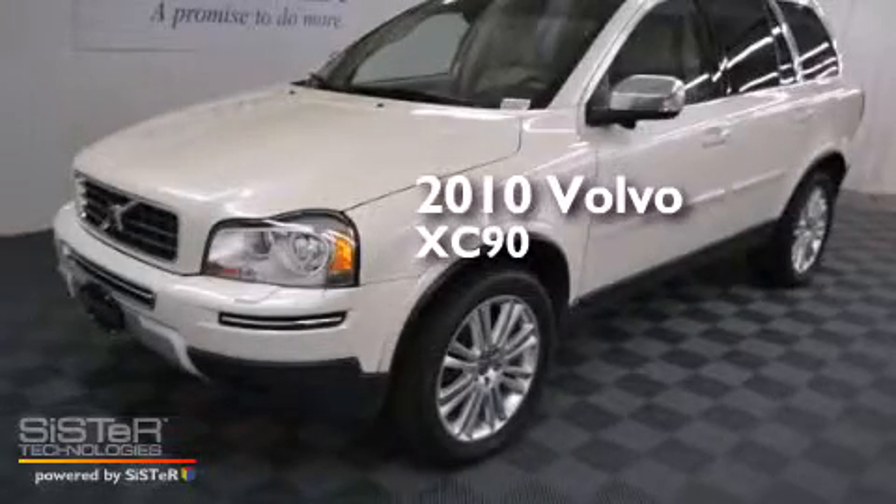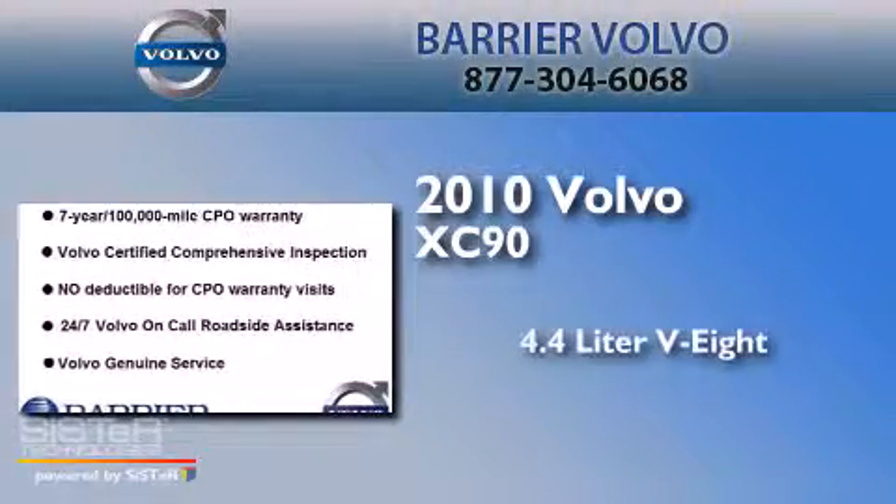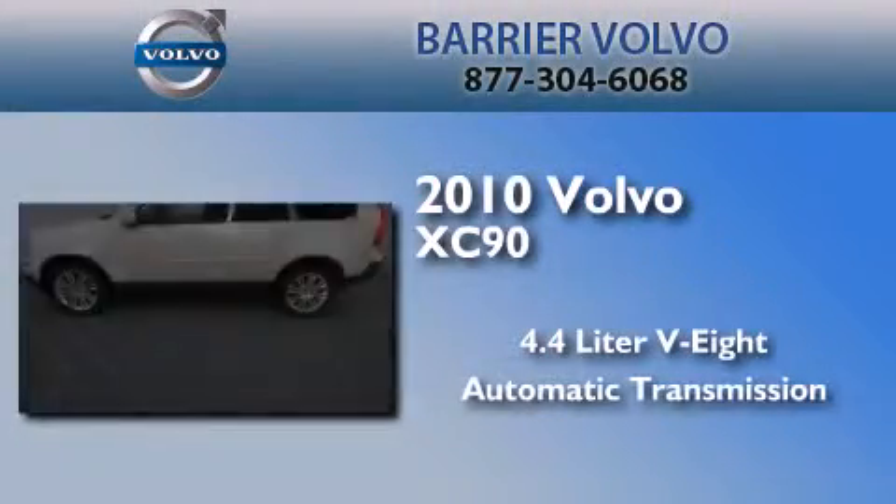This is a certified pre-owned 2010 Volvo XC90. It has a 4.4-liter, eight-cylinder engine and an automatic transmission.